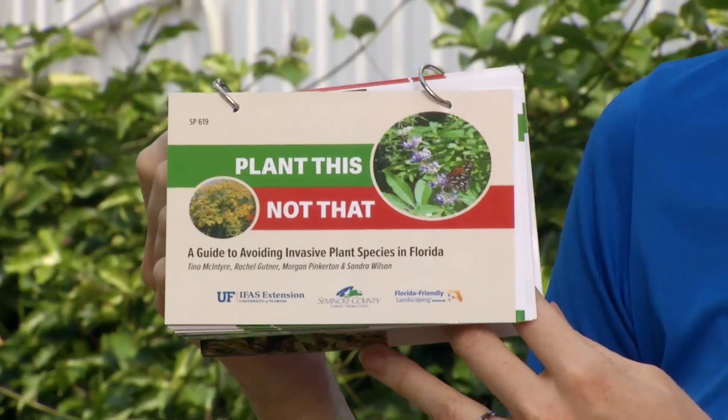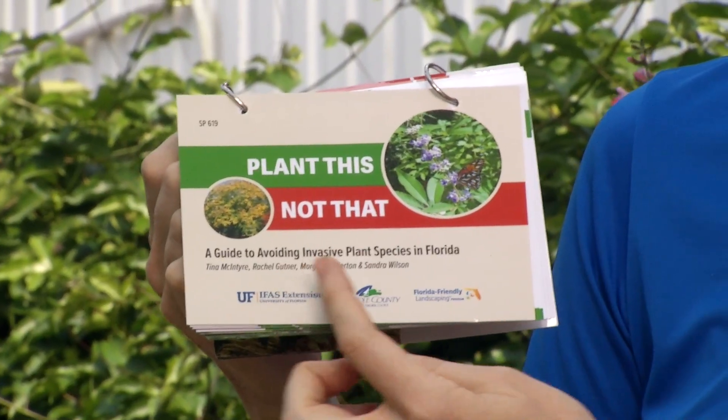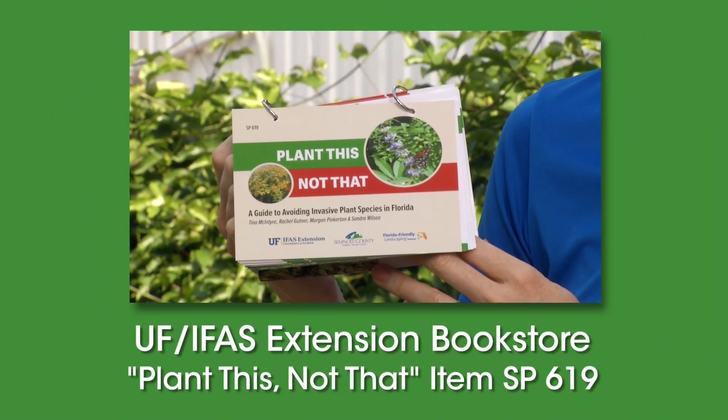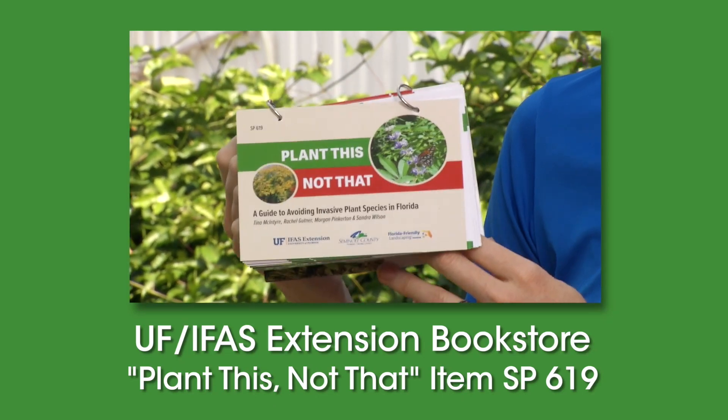If you want to learn more about Plant This Not That, check out this guide to avoiding invasive plant species in Florida. It's available at the University of Florida IFAS Extension Bookstore, and it can help you to avoid invasive plant species and select the Florida-friendly native plants that are going to be great for your landscape and the environment.